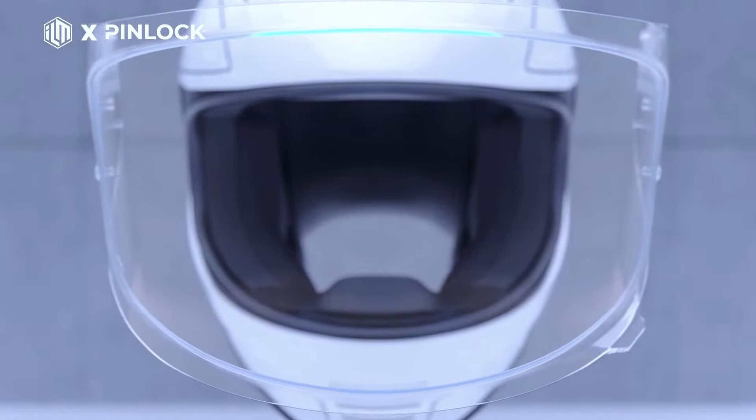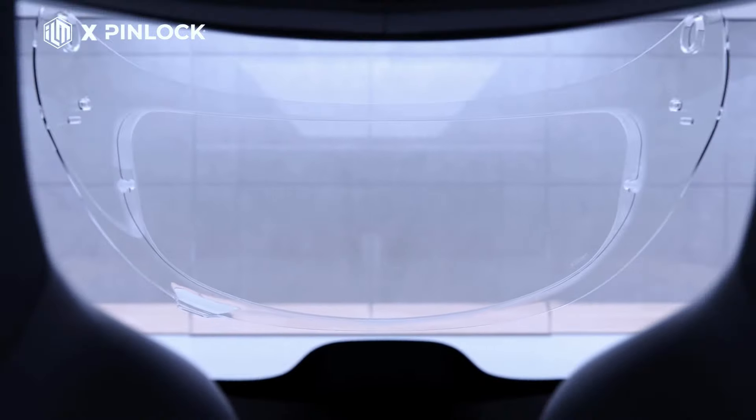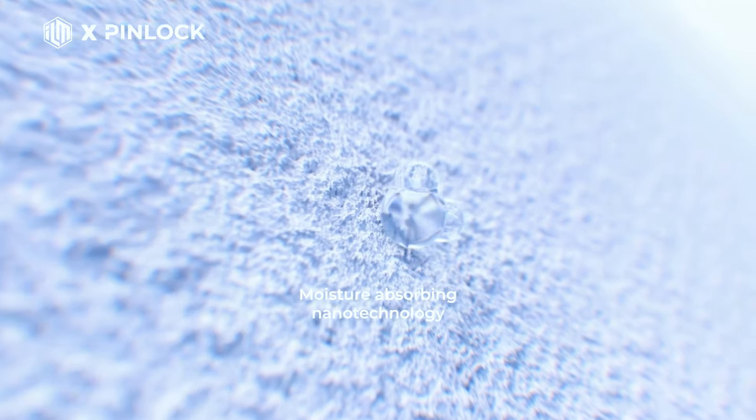First, the airtight seal creates a thermal barrier. Secondly, the moisture-absorbing surface of the lens effectively attracts and stores water molecules. Together, they prevent condensation from the lens.